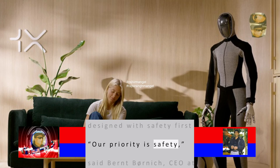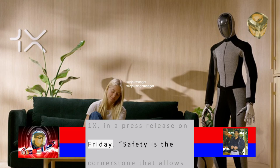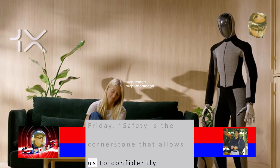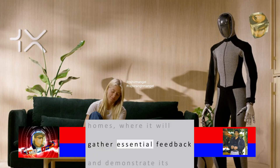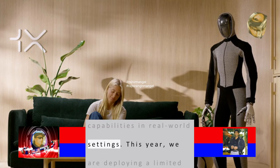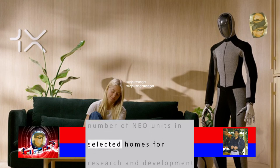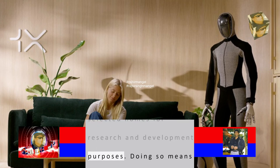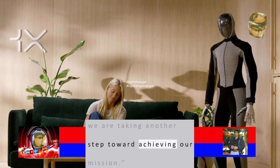One X's humanoid robot is designed with safety first. 'Our priority is safety,' said Bernd Bornich, CEO at One X, in a press release on Friday. 'Safety is the cornerstone that allows us to confidently introduce NEO Beta into homes, where it will gather essential feedback and demonstrate its capabilities in real-world settings. This year, we are deploying a limited number of NEO units in selected homes for research and development purposes. Doing so means we are taking another step toward achieving our mission.'